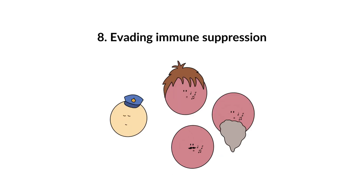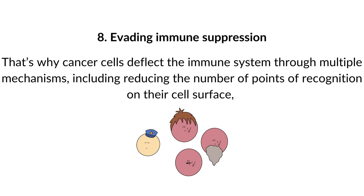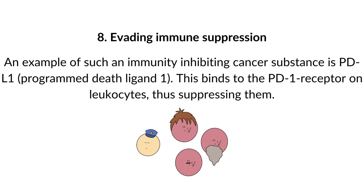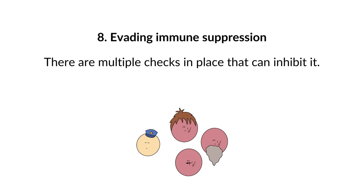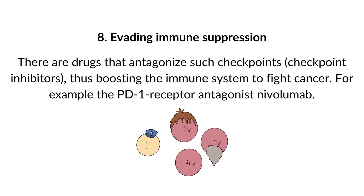8. Evading immune suppression. Normally the immune system attacks aberrant cells, which is potentially bad news for cancer cells. That's why cancer cells deflect the immune system through multiple mechanisms, including reducing recognition points on their cell surface, or by producing proteins that directly inhibit immune cells. An example is programmed death ligand 1 (PD-L1), which binds to the PD-1 receptor on leukocytes, suppressing them. Cancer cells hijack these immune checkpoints to their advantage. Checkpoint inhibitors, such as the PD-1 receptor antagonist nivolumab, boost the immune system to fight cancer.